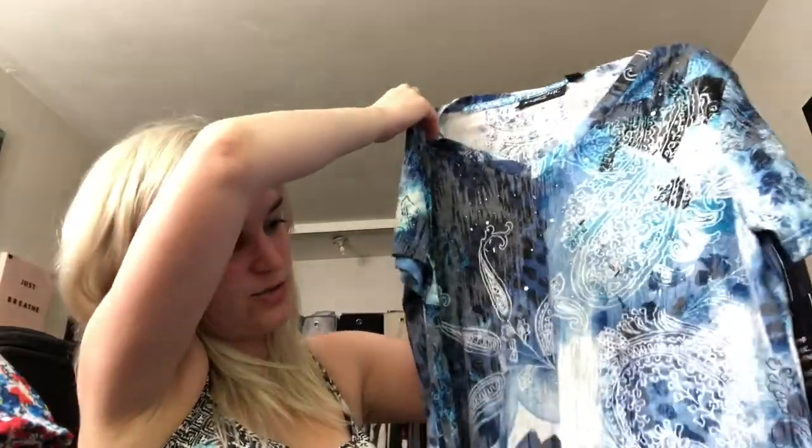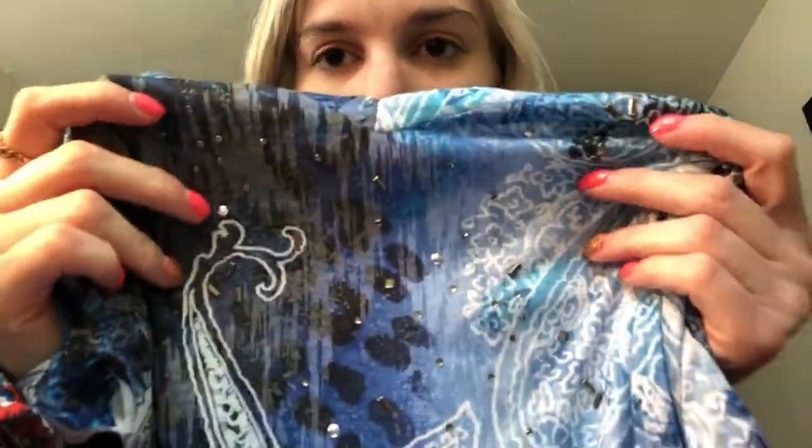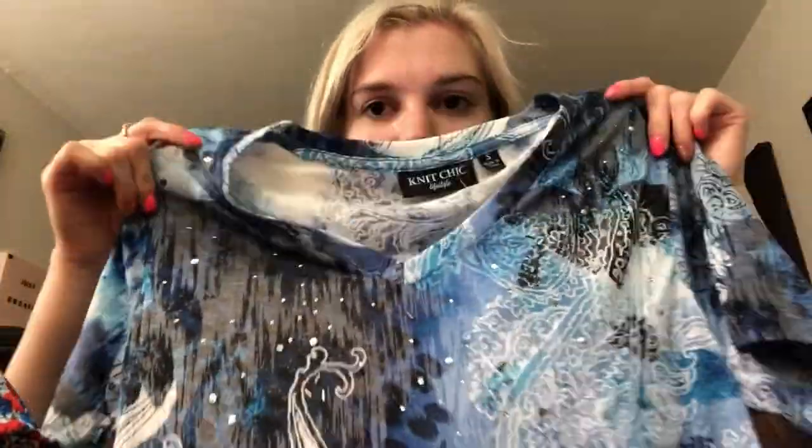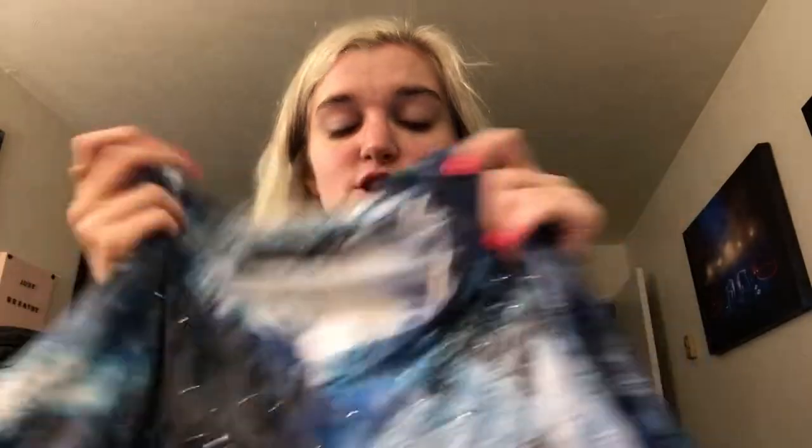The next thing I got from Burlington Brands I paid $15.99 for. I just think this is adorable. It's this beautiful blue, white, and black pattern — it kind of has a mandala look with floral and paisley elements. I love it. It has these really cute little silver studded detailing all over the front of it. It's super soft and I love it, so I got it.